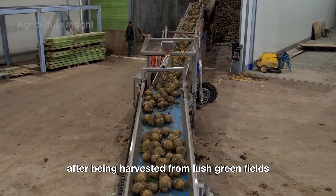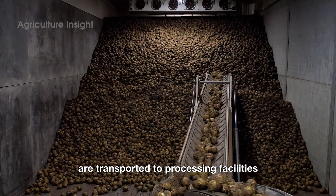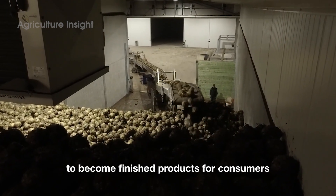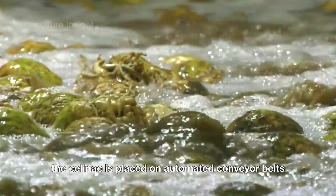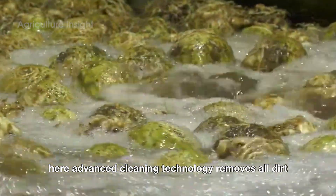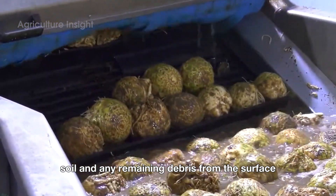After being harvested from lush green fields, tons of celeriac roots are transported to processing facilities where they begin their journey to become finished products for consumers. First, the celeriac is placed on automated conveyor belts and moved to large washing tanks. Here, advanced cleaning technology removes all dirt, soil, and any remaining debris from the surface.